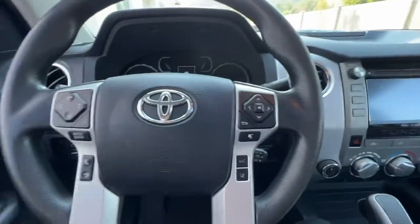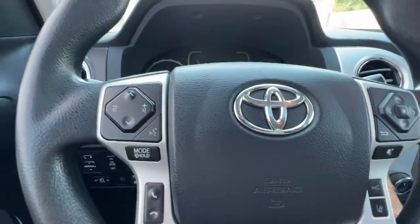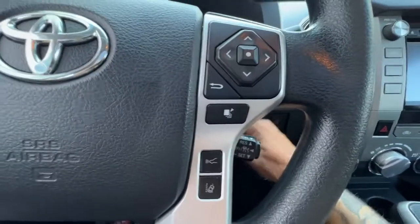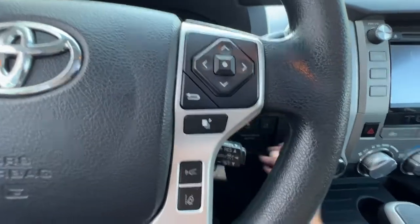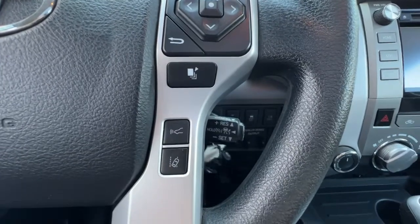Hopping in and checking out the steering wheel, on the left hand side we have our audio controls and our hands-free Bluetooth calling. Over here on the right we've got information you can access up on the dash, and right down here is our pre-collision system and lane departure.